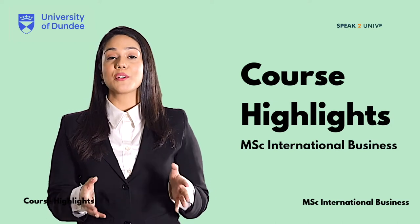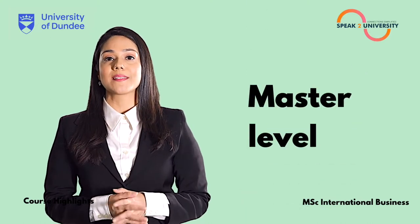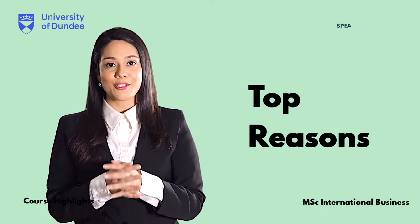MSc International Business from the University of Dundee is a one-year full-time master's level course, and here are the top reasons to opt for this course.